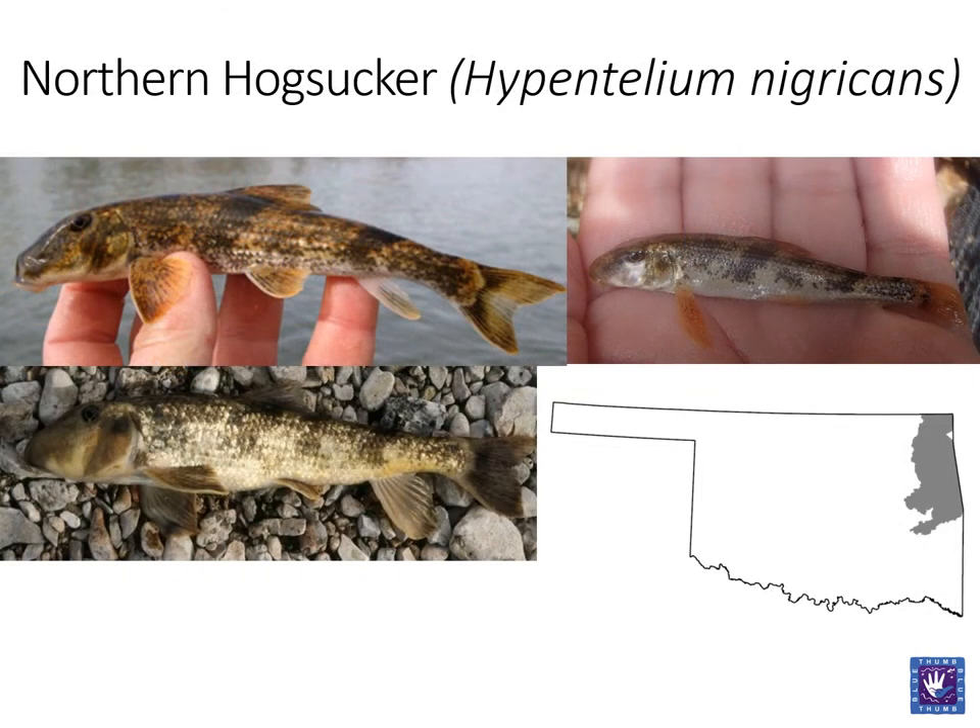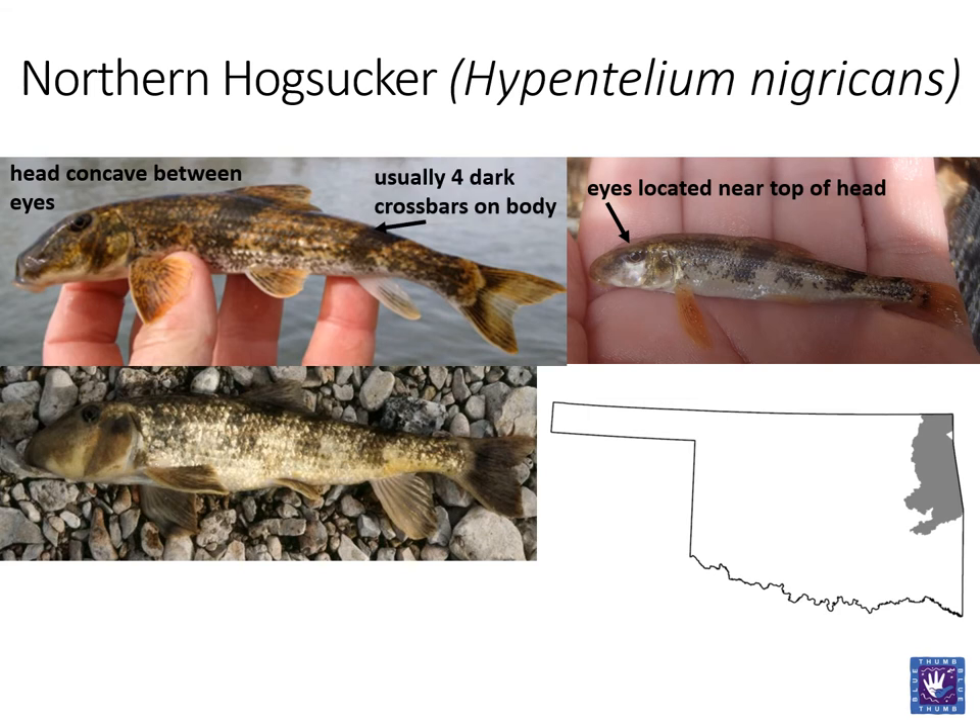The final member of the sucker family we will look at today is the northern hogsucker. Like the spotted sucker, this fish is quite unique. The head between the eyes is concave and the eyes are very close to the top of the head. They also have dark crossbars on the body, usually four. This coloration allows them to camouflage on the stream bed of Ozark streams they call home.